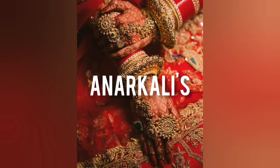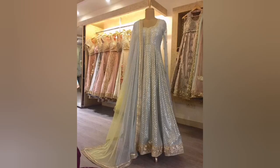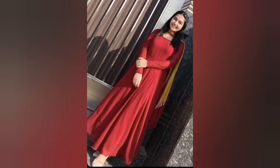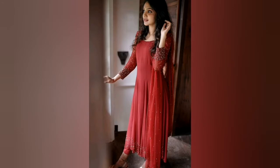Next, we are going to anarkali. If you have an anarkali, you can make different plazos or monochromatic looks. If you have a dupatta, you can pair it up and wear different plazos. You can also wear anarkali floor length and pair it with a different dupatta. You can change the bottom and top, or wear a heavy dupatta. Anarkali is a very versatile piece — easy to carry and helps you survive the wedding.